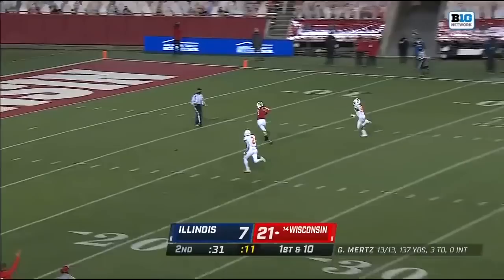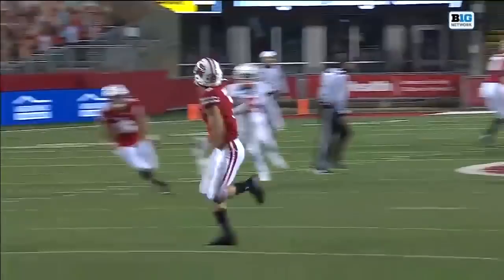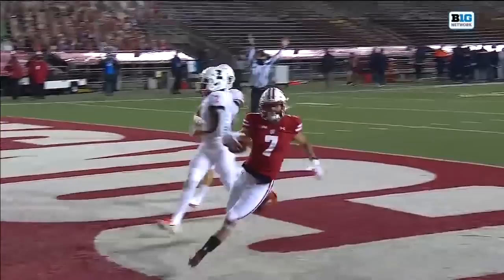All kinds of time, he's going deep — and it's caught at the 10 and into the end zone! Danny Davis. Four touchdown passes in your debut in the first half. Again, the middle of the defense deep for Illinois is an issue.